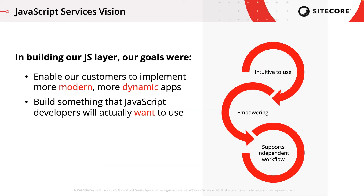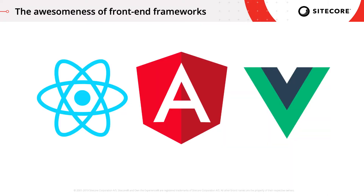In building our JavaScript layer, our goals were: first, to enable our customers to implement more modern, more dynamic apps; and second, to build a development toolkit that is so intuitive and flexible to customize, yet so powerful, that JavaScript developers will enjoy using it. Both of these points boil down to making it simple to integrate frontend JavaScript frameworks, and all the tooling that's been built for those frameworks, into Sitecore.